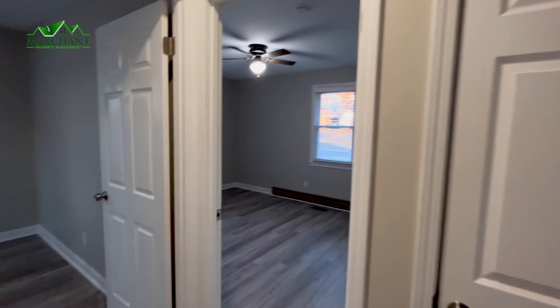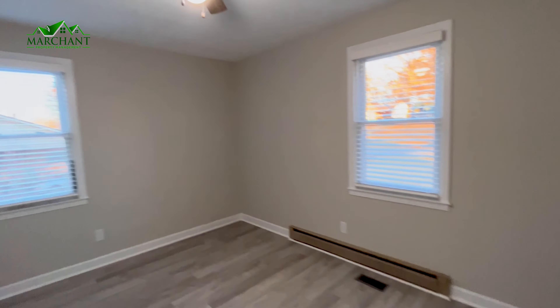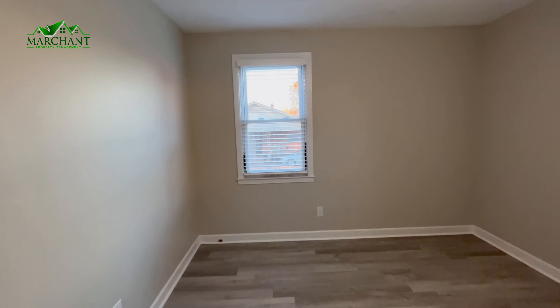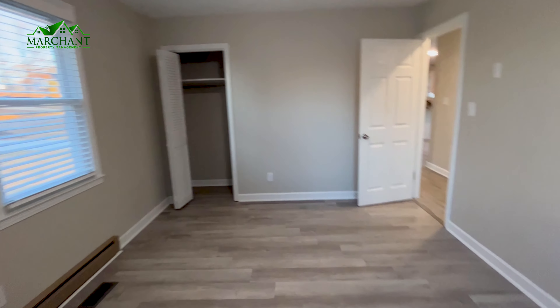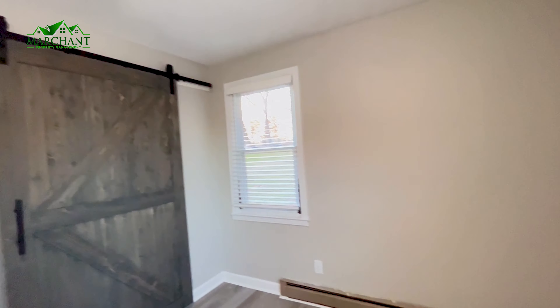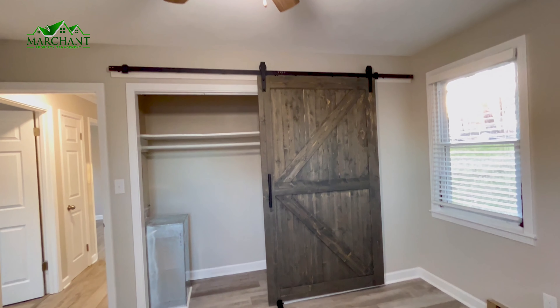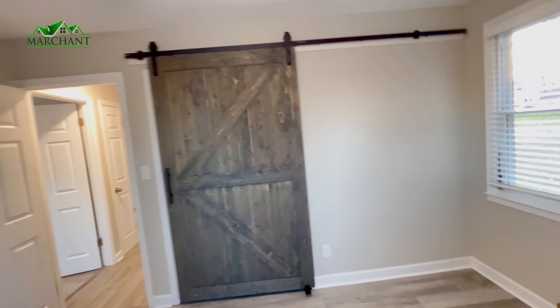Now we are entering the second bedroom. Really pretty lighting, and again, its own closet. This bedroom has this really cool barn door. This is what it looks like with it open, and this closet here. But if you close this barn door — super cool, just very unique.